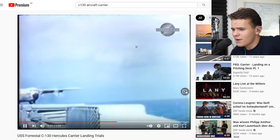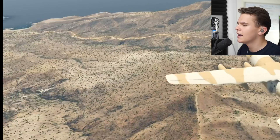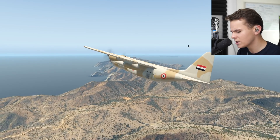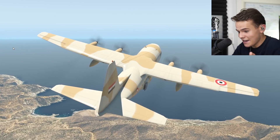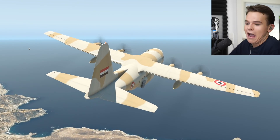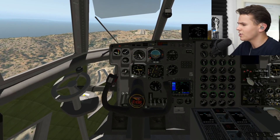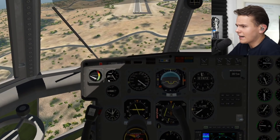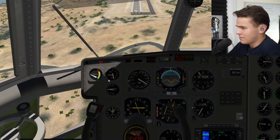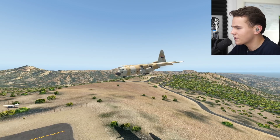Look at this takeoff — it'll just do whatever you want it to do. The C-130 has rockets, which is absolutely ridiculous, but it exists like that in real life. It is very hard to find a place where the C-130 cannot operate. Landing is not a problem at all, and due to the rockets, taking off is genuinely no problem either.